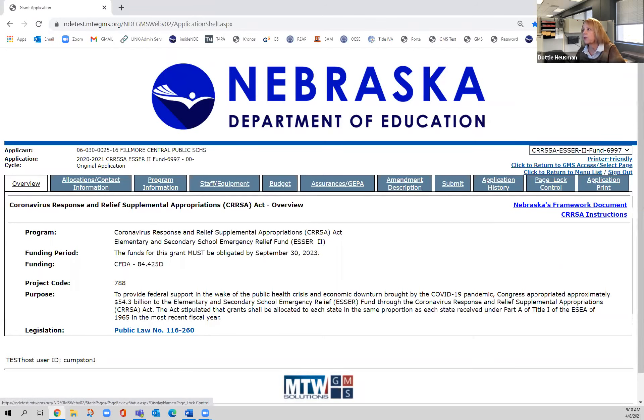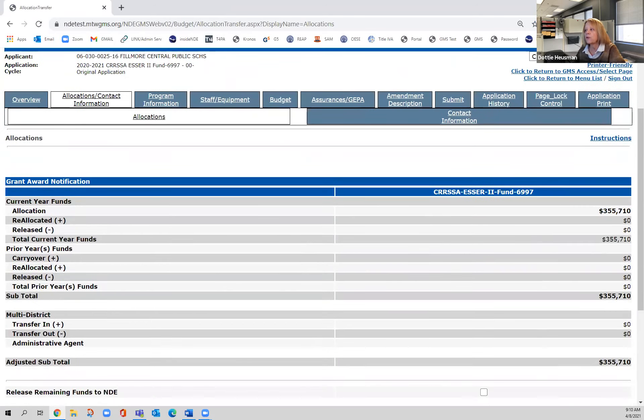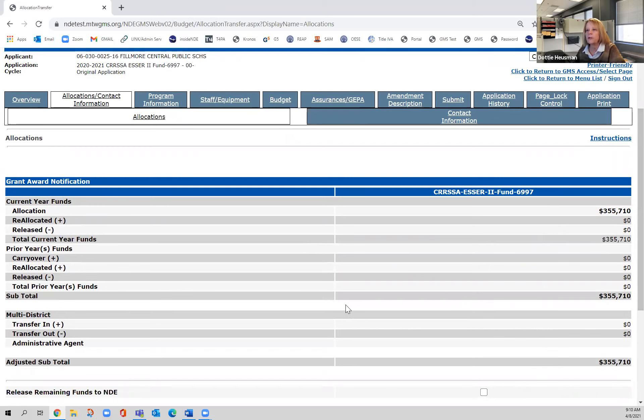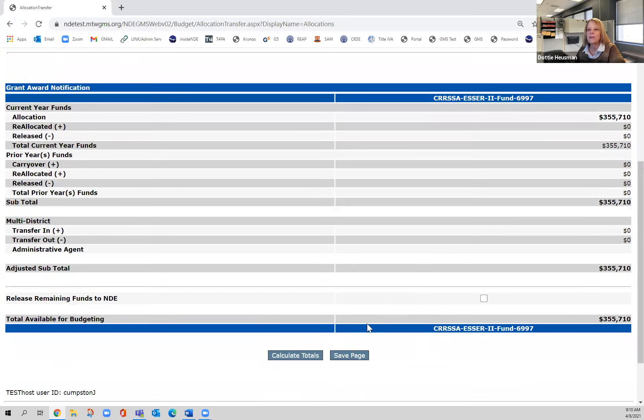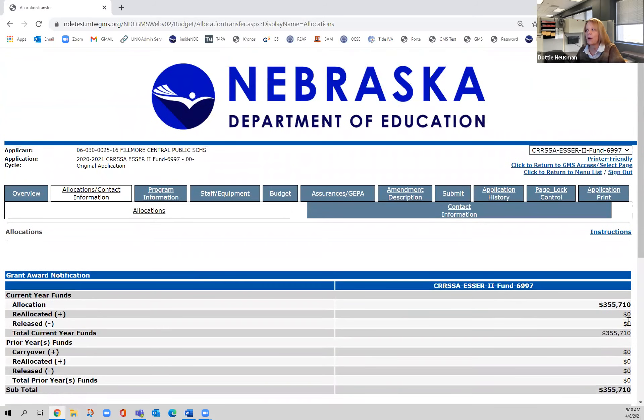Going left to right, this is the allocations and contact information page. You can see the allocations for your district will be on this page. There is nothing to do on this page — you're just going to look at it and know how much your dollars are, and that's what you're going to budget for.